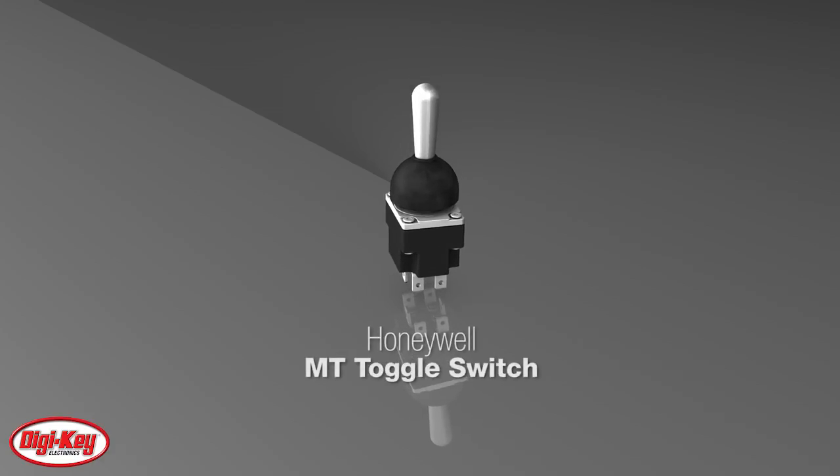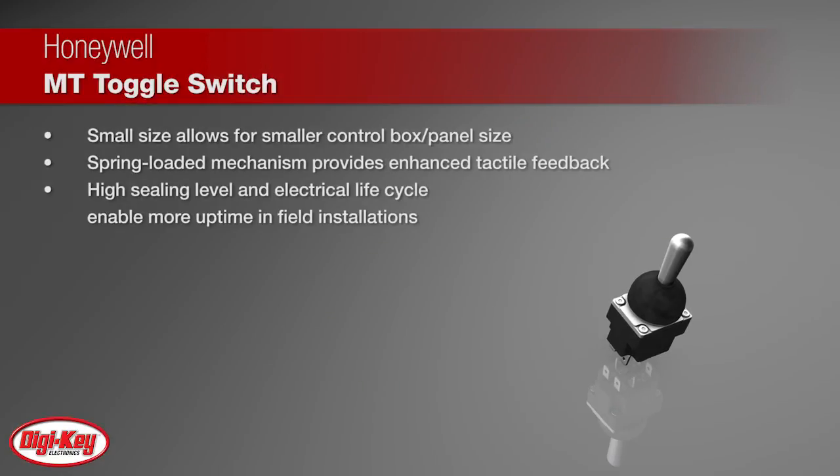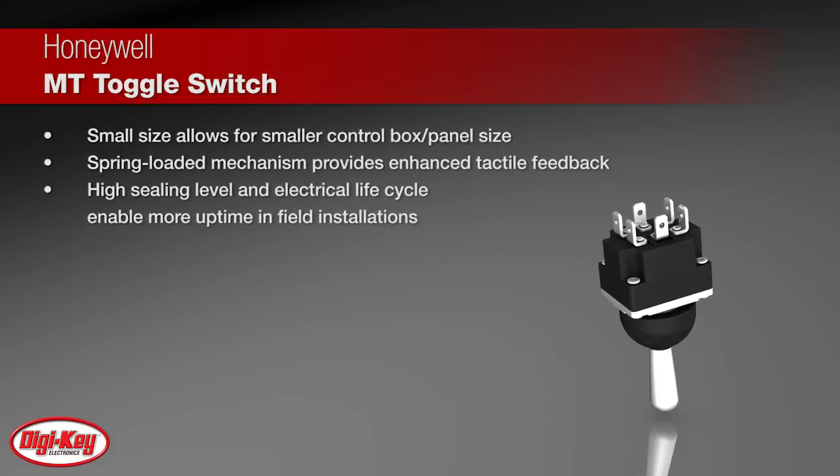Honeywell Micro Switch MT Series Miniature Toggle Switches are designed for use in demanding environments. Quality construction features include small size that allows for smaller control panel size, along with a spring-loaded mechanism that provides enhanced tactile feedback for the toggle switch lever. High sealing level and electrical life cycle enable more uptime in field installations.